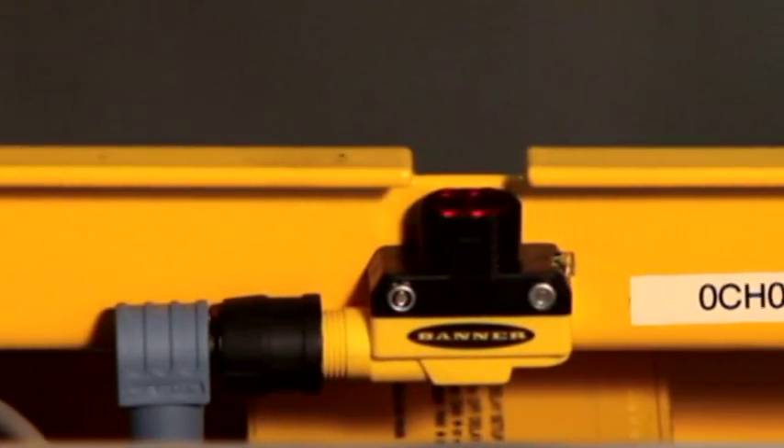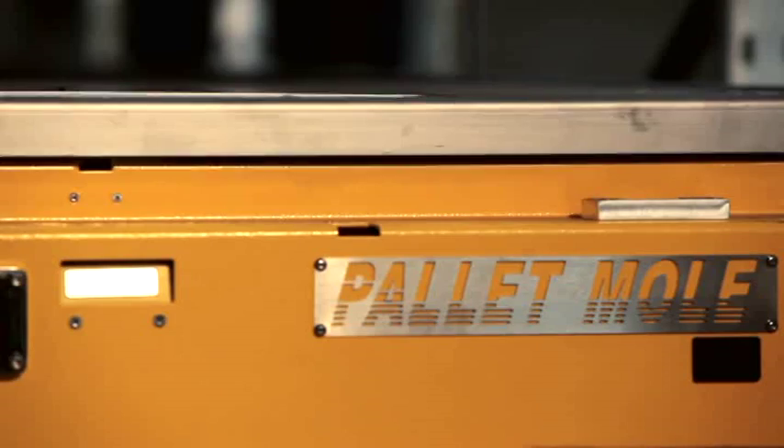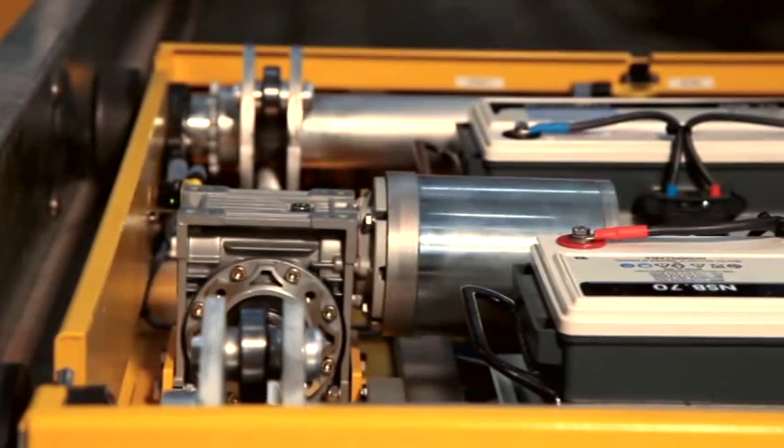The Pallet Mall uses built-in positioning control without the need for any external control devices on the racking system. With electromechanical lifting and traction, the Pallet Mall does not use any hydraulic systems. This in turn reduces maintenance cost and downtime.